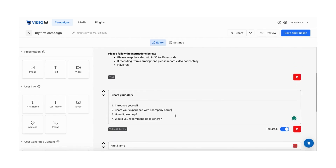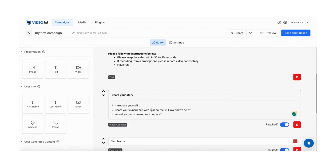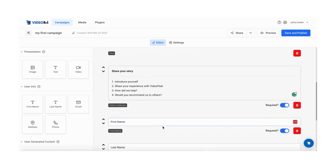However, one of the limitations of VideoPeel is its limited editing functionality. The platform's editing tool allows only the addition of overlays and disclaimers to videos. It does not support more advanced editing features like clipping videos, adding visual elements, or music. This limitation may be a drawback for users who require more comprehensive video editing capabilities.